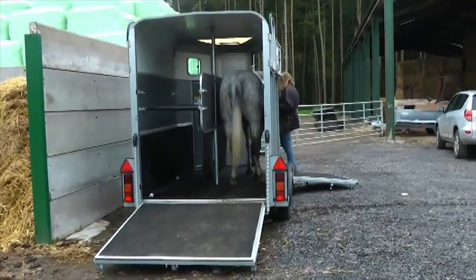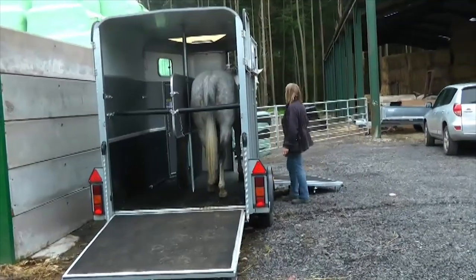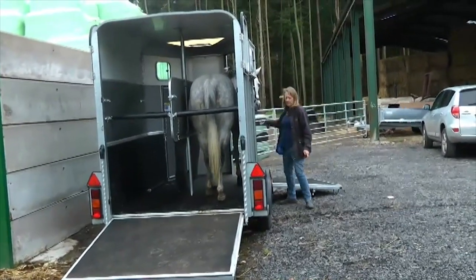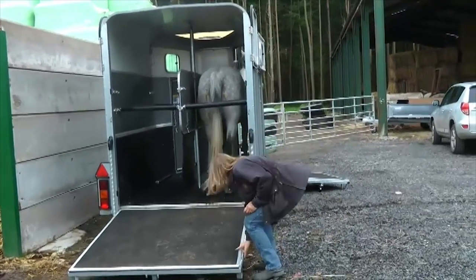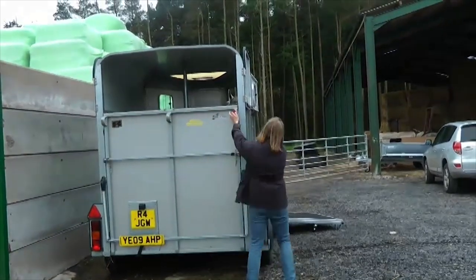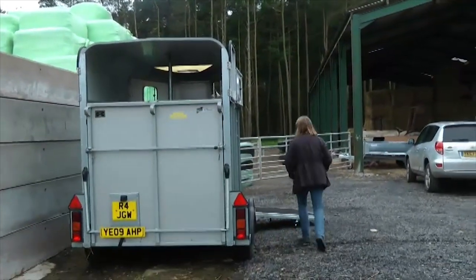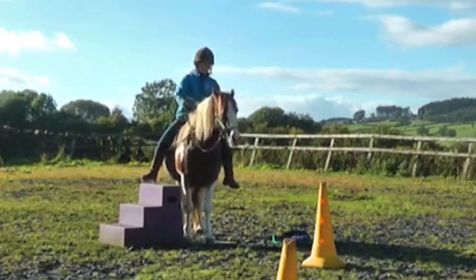Here he's loading in and standing at his stationary target. The front is still open so he can choose to leave if he wants, but we've worked at keeping the stationary target such a positive thing that he's choosing to stay there even while the back bar goes up. This is really about giving the horse choice and empowering them, and of course in the home study course you can see the whole process including closing the front and back.